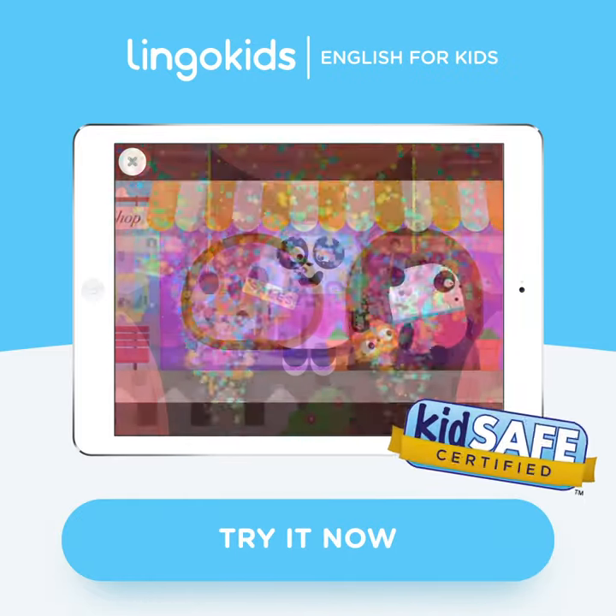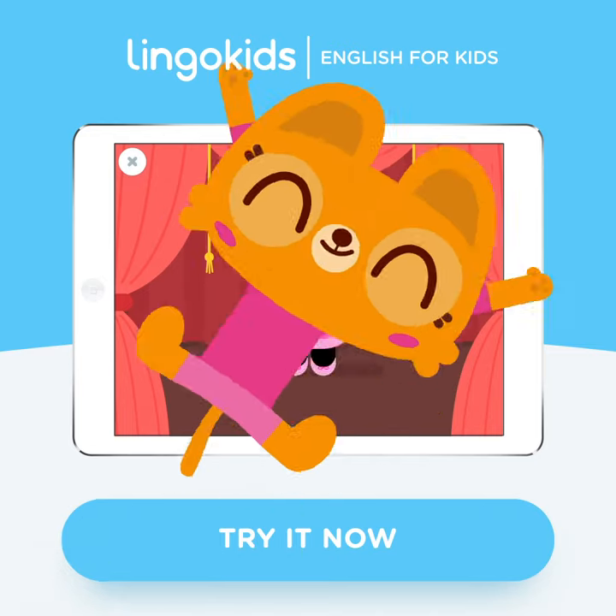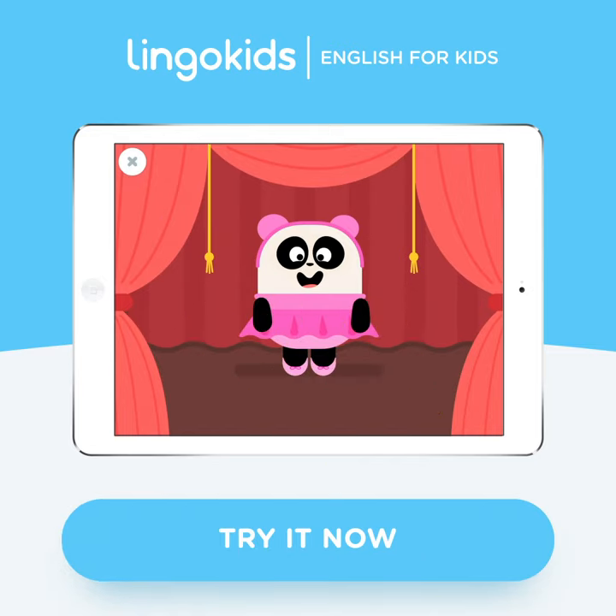LingoKids is entirely kid-safe. You can rest assured that your child is learning in a secure environment. Download LingoKids and enjoy your free month!